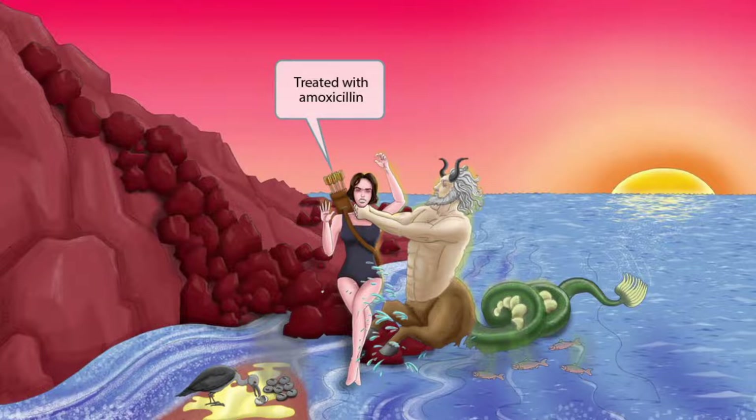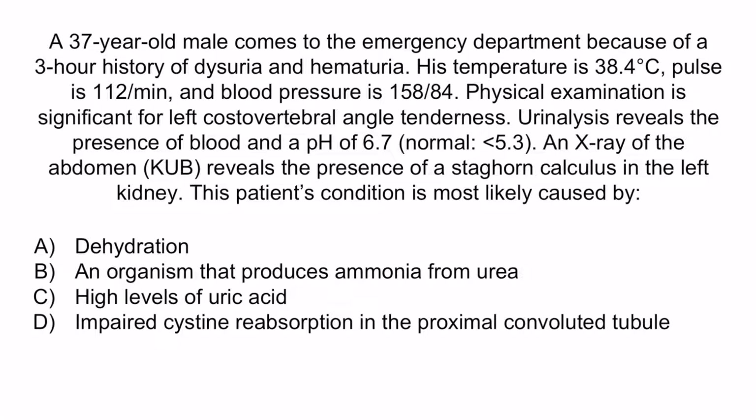Now that we've covered the image, let's review with a question. A 37-year-old male comes to the emergency department because of a three-hour history of dysuria and hematuria. His temperature is 38.4 degrees Celsius, pulse is 112 per minute, and blood pressure is 158 over 84. Physical examination is significant for left costovertebral angle tenderness. Urine analysis reveals the presence of blood and a pH of 6.7. An x-ray of the abdomen, or KUB, reveals the presence of a staghorn calculus in the left kidney.